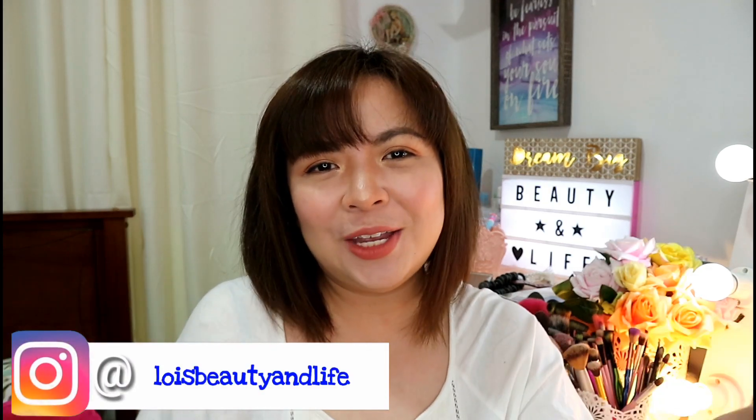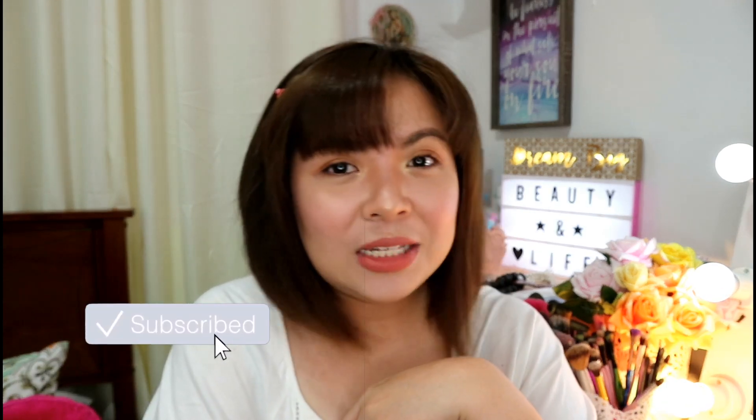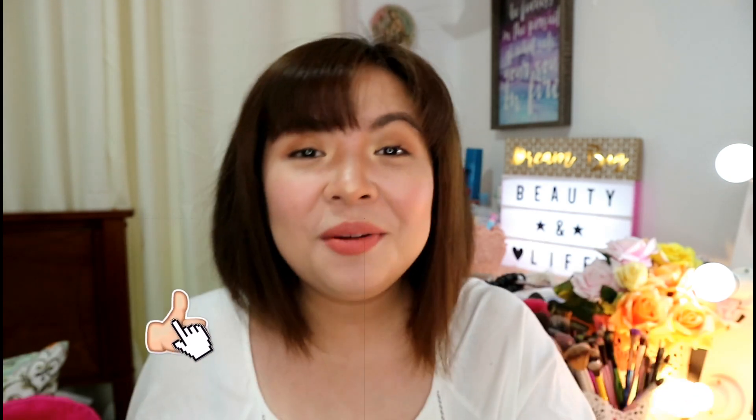That's all for today. I hope this video helped you decide if these products are something you'd want to try. If you have any comments or suggestions, please leave them in the comment section below. Don't forget to like this video and subscribe to my channel. I hope you enjoyed watching as much as I did — thank you so much and I'll see you all in my next video, bye!